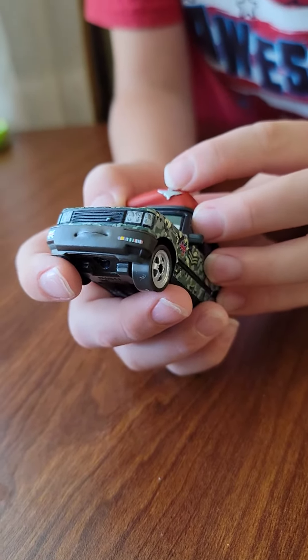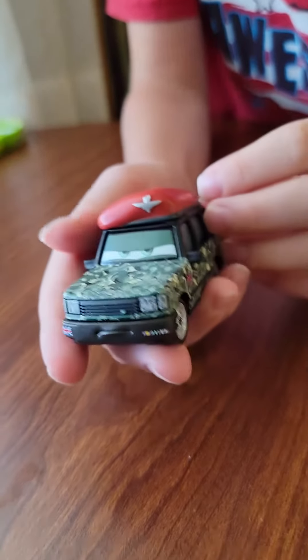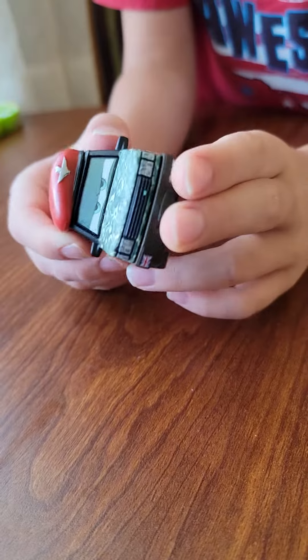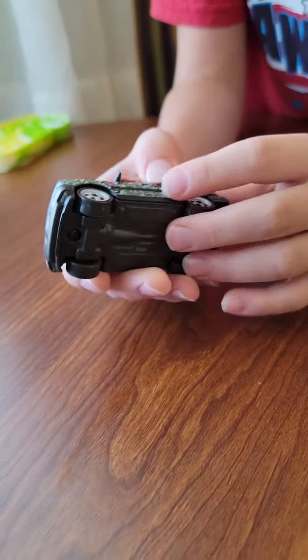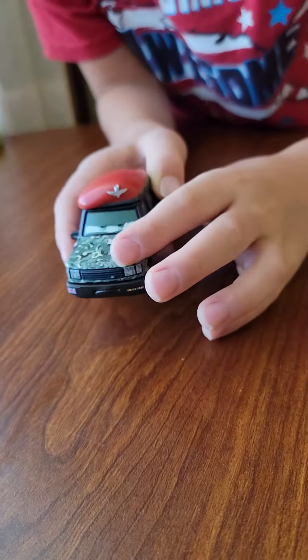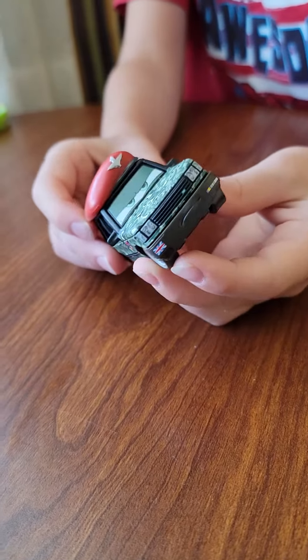First we have that little symbol on the red hat. I really like that, it's pretty cool. And then he does kind of look like he's camouflaged — you can camouflage into trees or bushes.